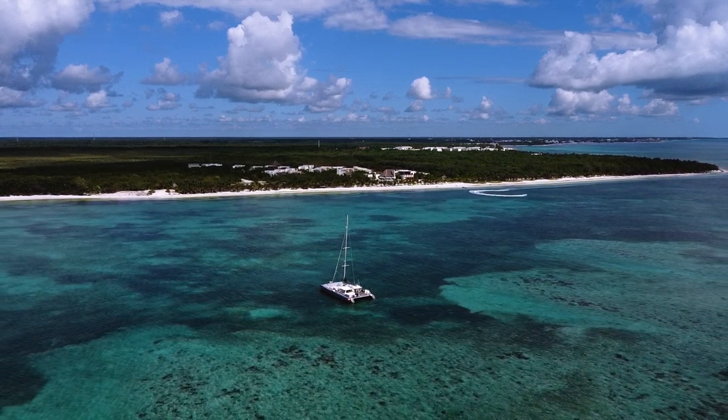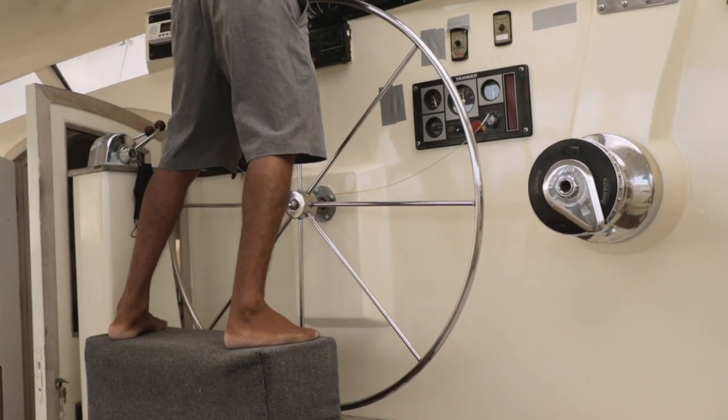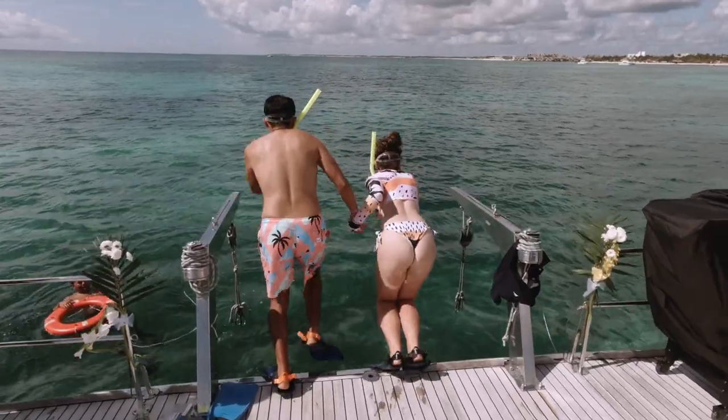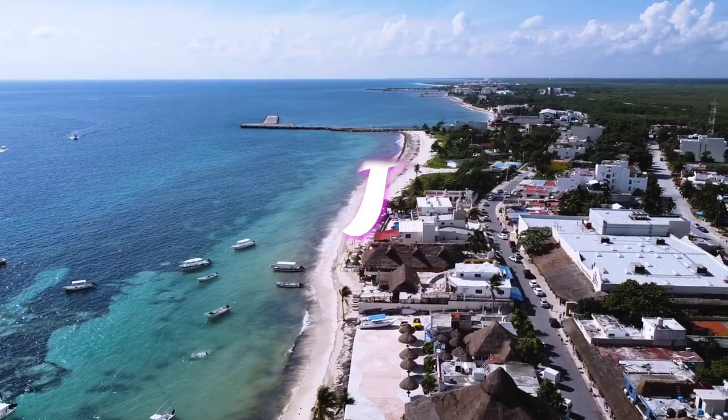Chances are good that you've heard of the Great Barrier Reef, but did you know that just a few kilometers off the shores of Quintana Roo, Mexico, you'll find the second largest coral reef system in the world? Join us as we take a trip out to explore the Mesoamerican Barrier Reef from the small coastal town of Puerto Morelos.